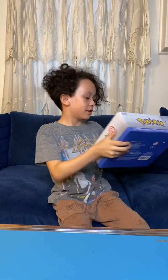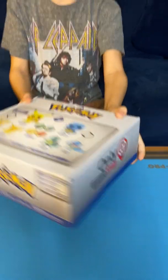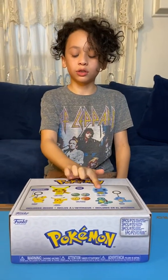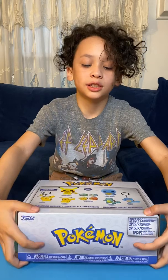Hey guys, welcome back to another video. Today we have something a little bit different. It is the Pokémon exclusive box only at GameStop. What we're after here is the Squirtle, the flocked Squirtle, and the flocked Pikachu. It comes with some other stuff and pins. Now let's open it.